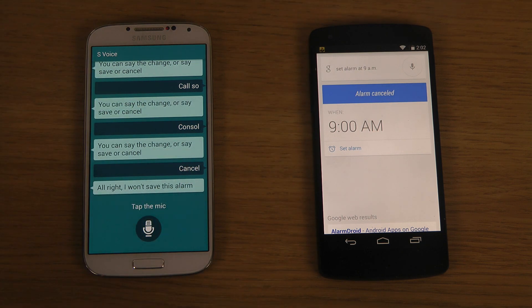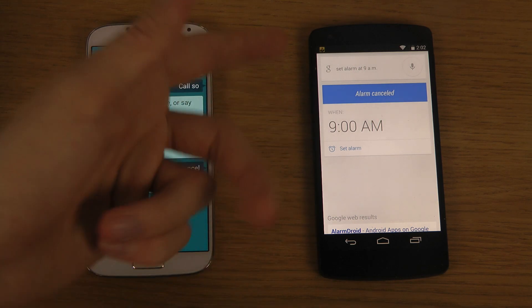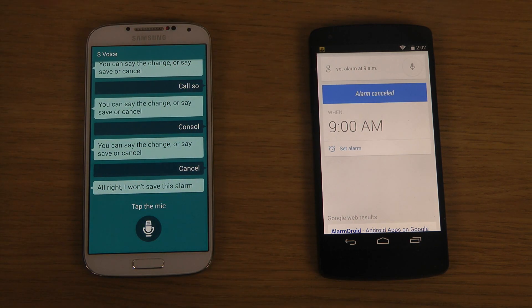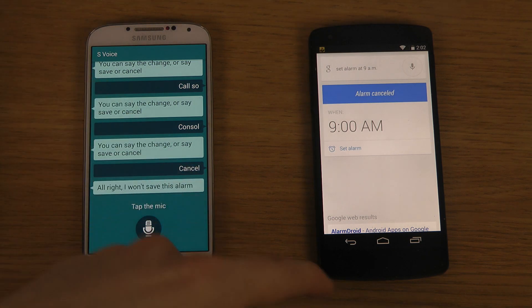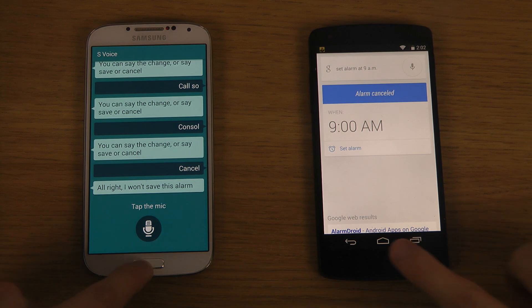With Google Now, if you set an alarm it just does it — no confirmation needed. It doesn't ask 'do you want to do this?' Of course I want to do it, that's why I said it. So Google Now is way better here. Samsung still has some improvements they need to make with S Voice before it can really compete. It kind of sucks still, to be honest.